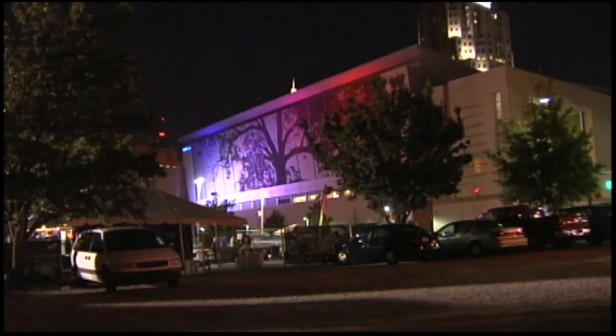At night, that wall projects even more life, changing colors based on the seasons or events happening around it.